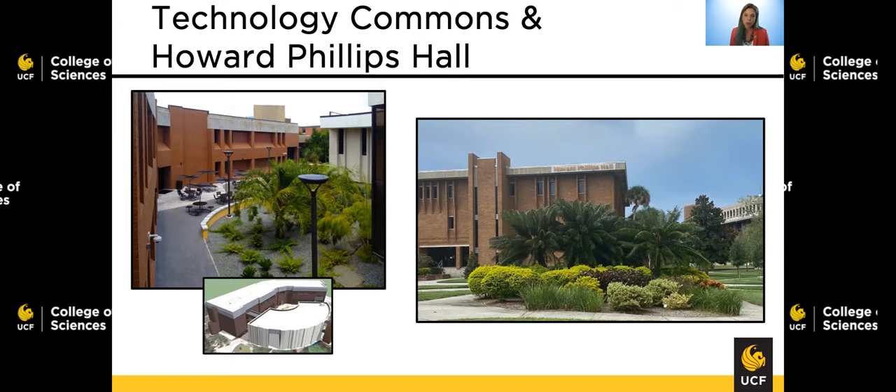Howard Phillips Hall is where you're going to find a couple of departments and a school. On the third floor, you're going to find the School of Politics, Security, and International Affairs, and the Anthropology department, along with all of their faculty and their respective advising offices. On the fourth floor is where you will find the Sociology department and, again, all of their faculty and advisors. This is a building that's primarily office space — you won't find very many classrooms in this building.